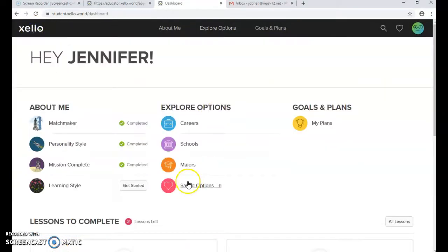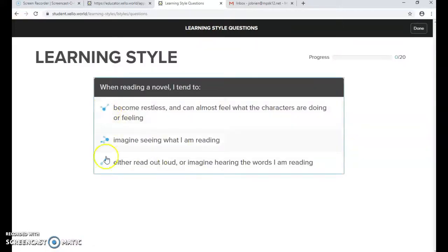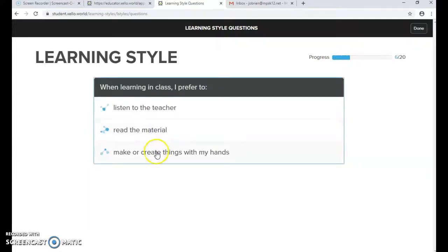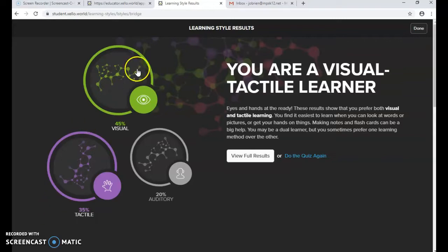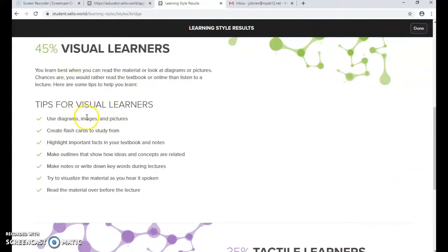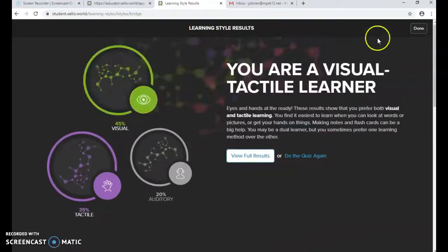Once they're done looking through their matches, they go do the Learning Styles activity by clicking the Zello icon and selecting Learning Styles. It has 20 questions with three different options. When I went through I was Visual/Tactile. Hitting 'View Results' gives study tips based on their learning style — for example, visual learners can create flashcards, and tactile learners might walk around or make diagrams.